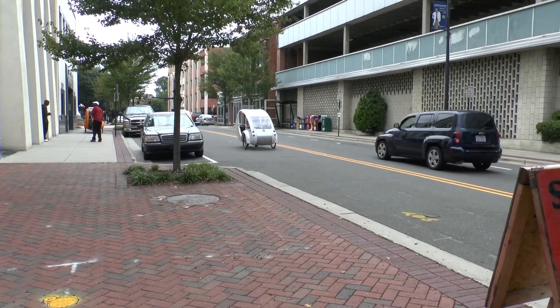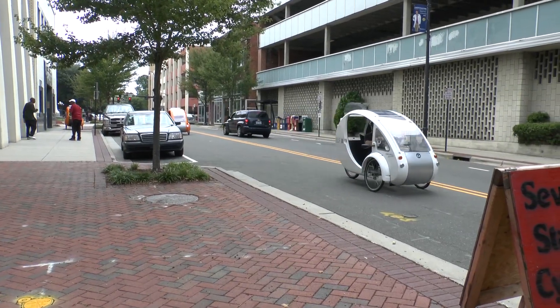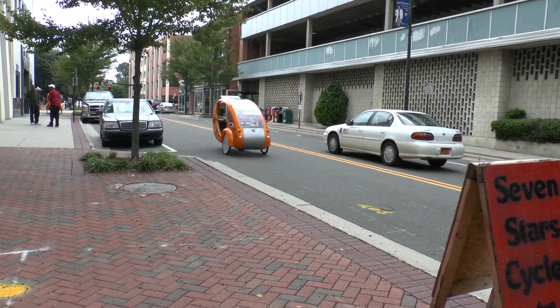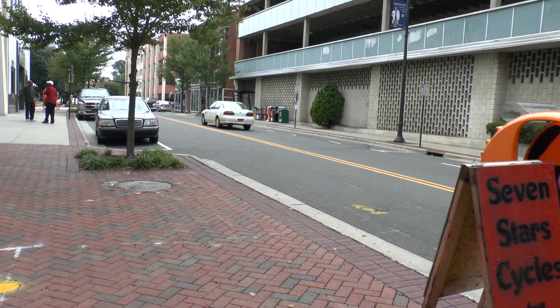We did a Kickstarter campaign and raised $226,000 and sold 51 vehicles. I was consulting on a bike sharing program in New York City about five years ago, and I realized at that time that the time is now.